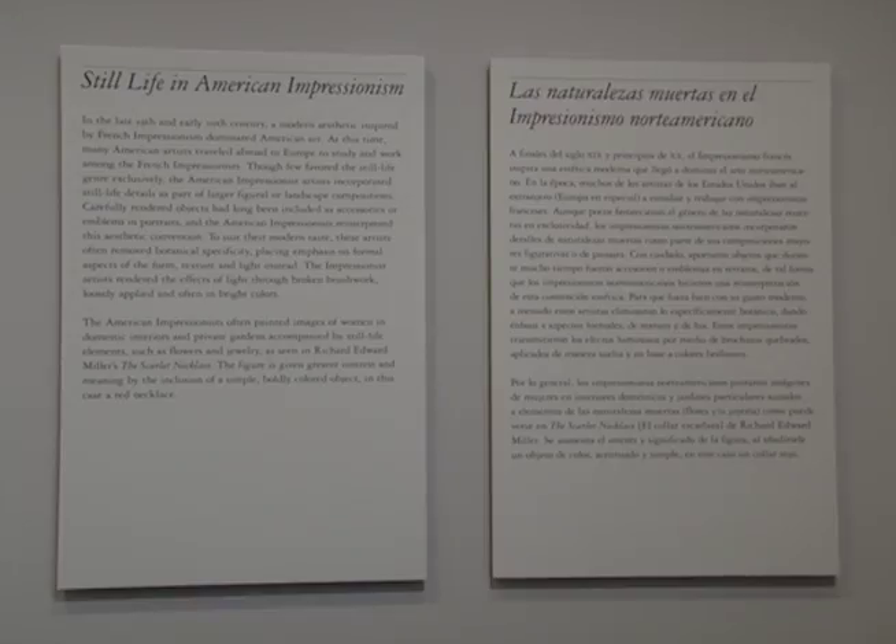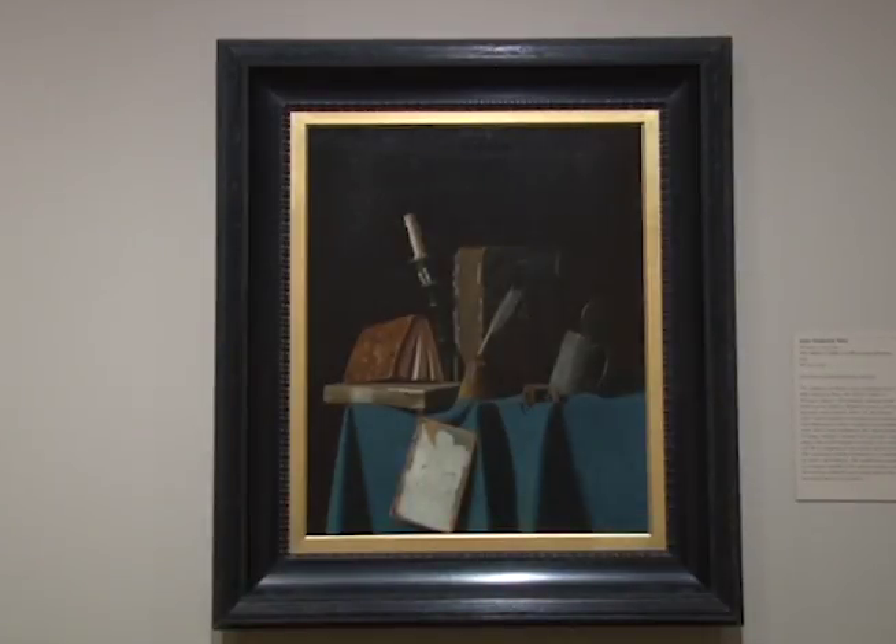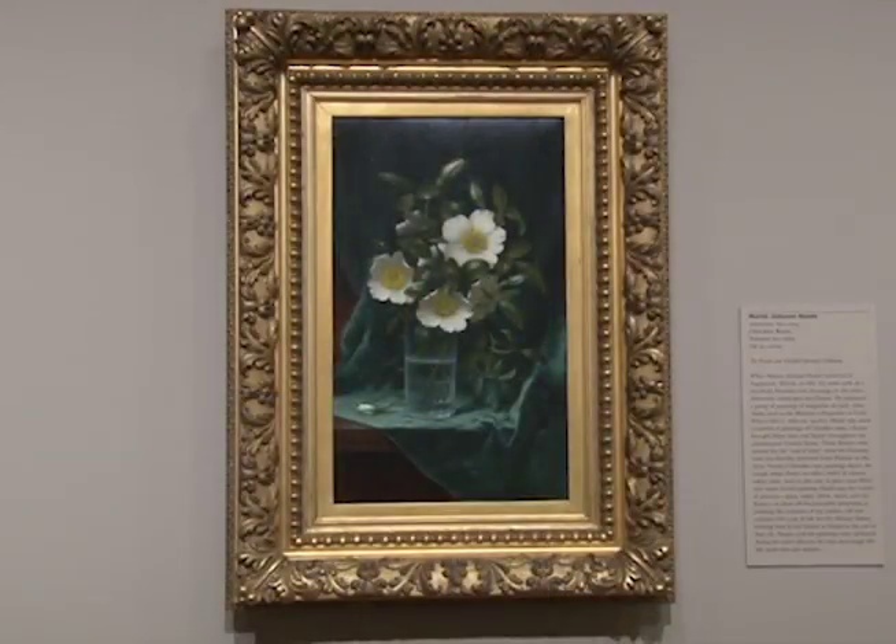Still Life Painting has been around for much longer than two centuries, but it's really been dominant in American art for two centuries. Still Life Painting is the painting, the rendering of inanimate objects, everyday objects such as fruit, flowers, books, etc.